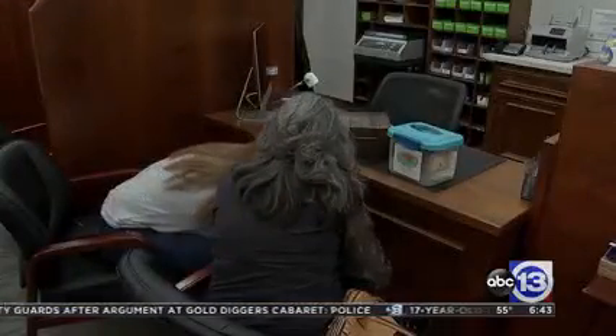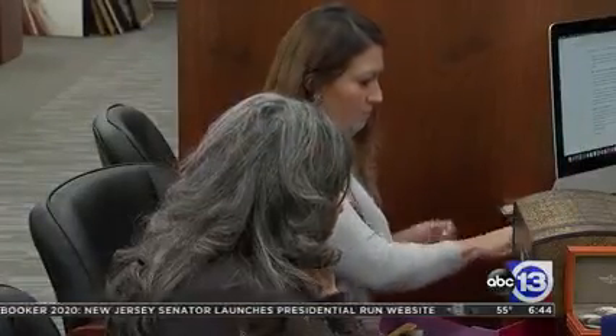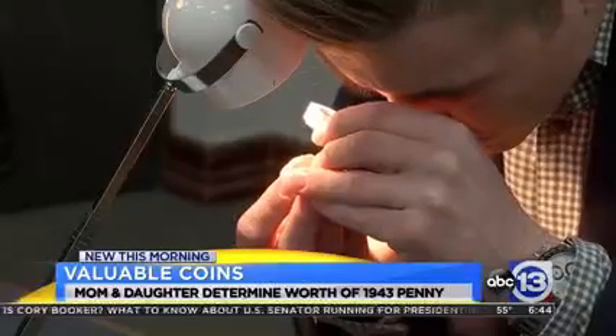Valerie Davis and her mother Judy, both from Richmond and Pearland, inherited this massive coin collection. Her dad tried to explain it to them when they were younger, but they had no interest in it. He just collected and kept collecting, and then he got some from his grandparents and his grandmother. They discovered a 1943 penny and wanted to get an honest estimate on the penny's worth, so they met at U.S. Coins off the Katy Freeway to get their collection inspected.